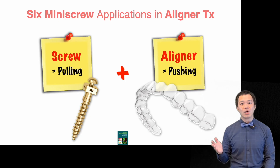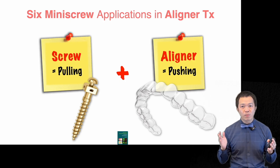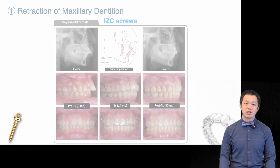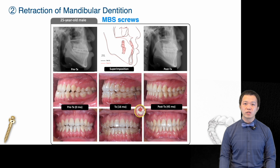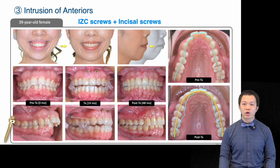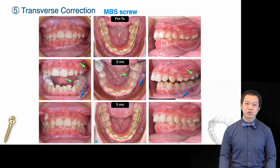As we all know, screws are strong for pulling while aligners are effective for pushing. When these two mechanics are combined, they open up new possibilities for managing complex and challenging cases — for example, retraction of upper teeth with ICC screws to reduce large overjet, retraction of lower teeth with mandibular baka shaft screws, intrusion of anterior teeth to correct deep bite or to gain better control in extraction cases using ICC screws plus incisal screws, and correction of anterior open bite with ICC screws and palatal screws for posterior intrusion.